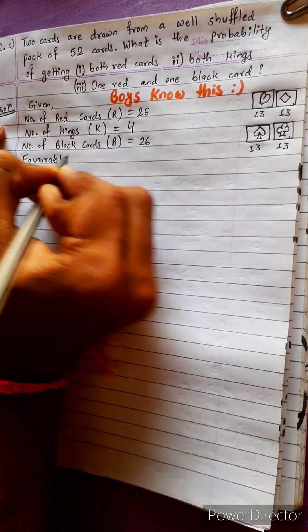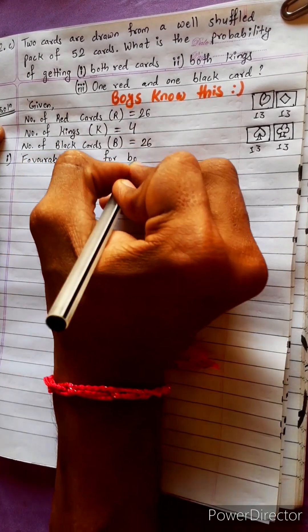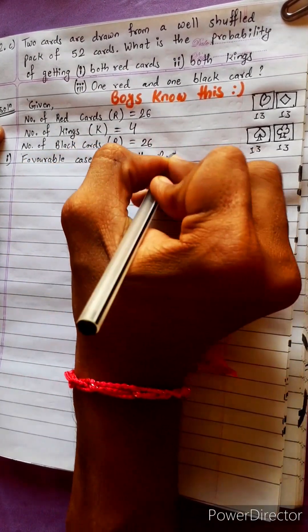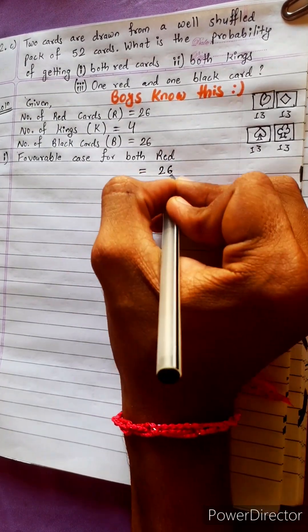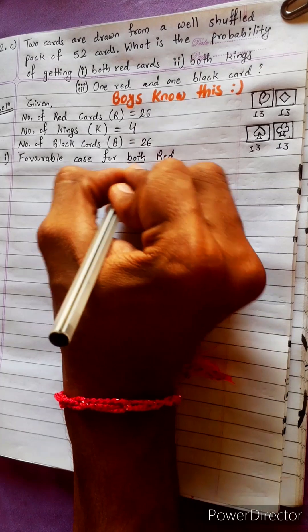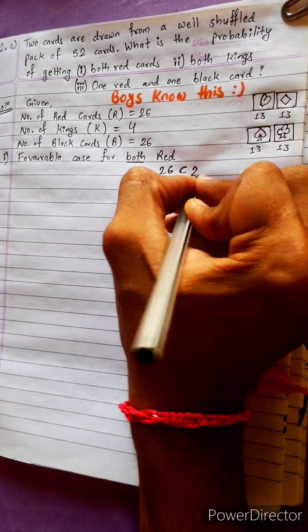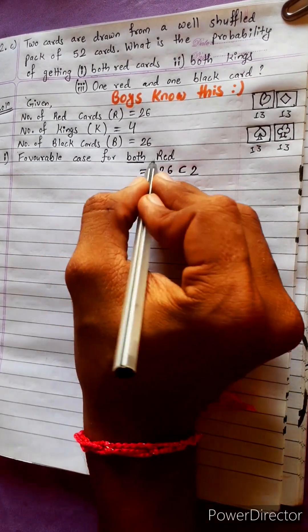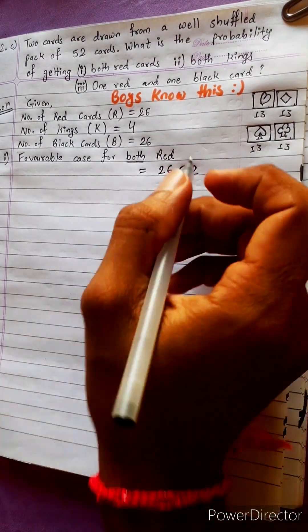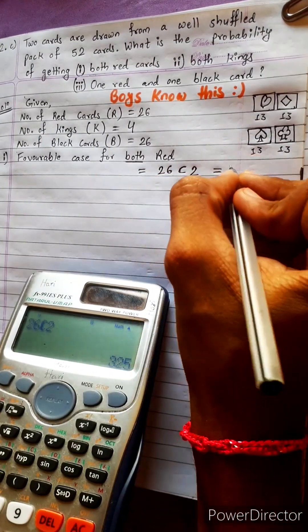Favorable cases for both red cards: total red cards are 26. So the combination is 26C2, which equals 325.